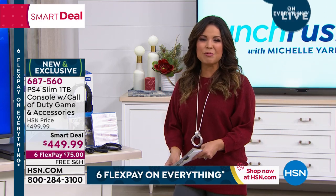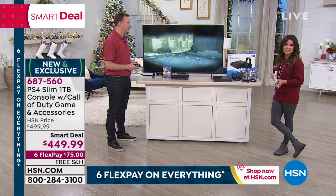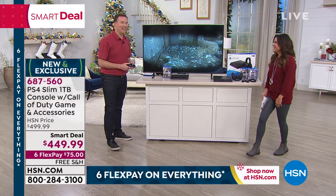Take advantage of our smart deal while it lasts — remember, free shipping, six flex payments, and VIP financing as well if you have the HSN credit card. I feel like I'm going to leave and you're just going to keep playing here until your next show. We've got gifts for all ages coming up.